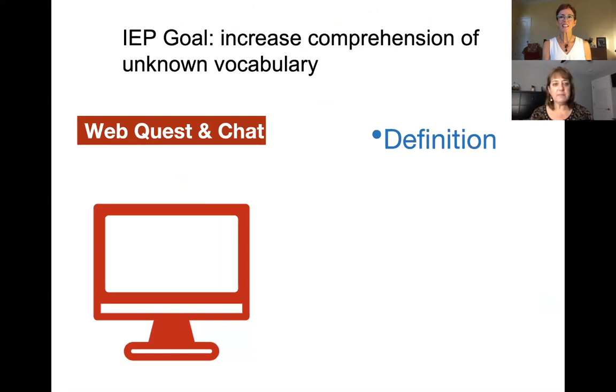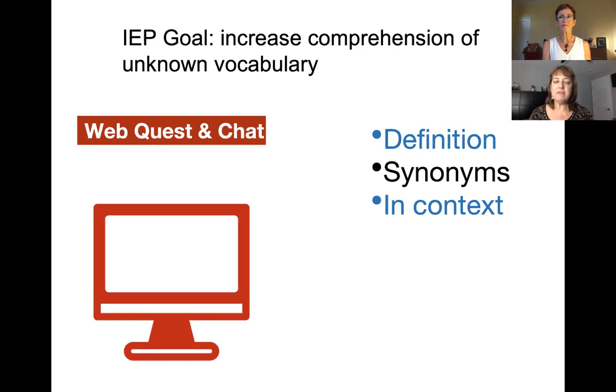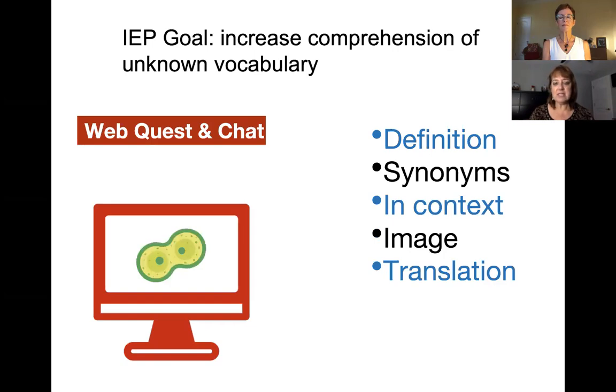First, we can perhaps chat in a definition of a word right in the chat, or provide some synonyms for words. Other things associated with web questing would be to go out on the web and find something. For example, you might look up the word mitosis and find an image or picture and bring that into the classroom so students have a sense of what it looks like as the teacher's talking. Or you might even provide some level of translation — finding mini clips, examples, visuals, or synonyms to throw out there for students to help support the lesson as it's going on.